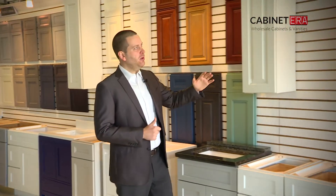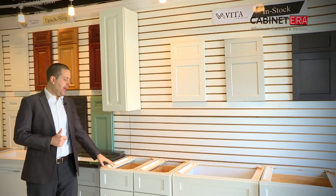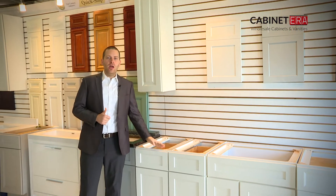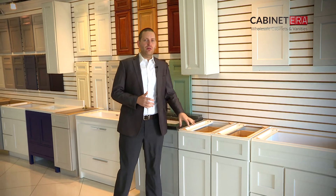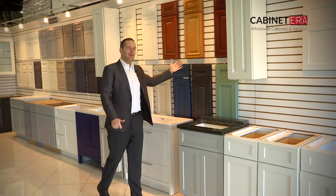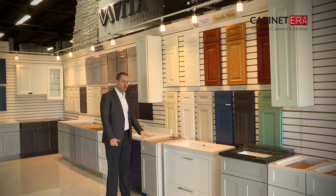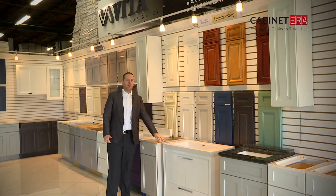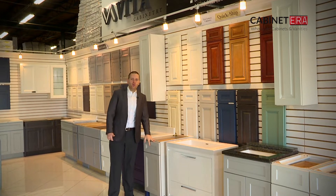As an example, our in-stock brand is Vita Cabinetry, which has everything a modern cabinet would have: full extension drawers, soft closing, plywood construction, and solid wood material. To my left, 21st Century Cabinetry follows a similar standard — plywood construction, full extension drawers, soft closing, and solid wood materials.